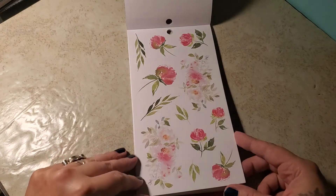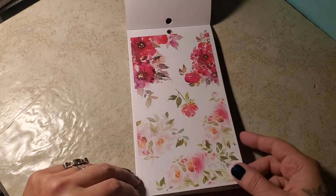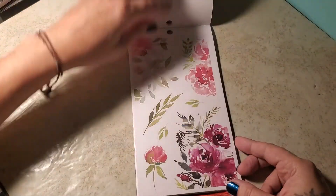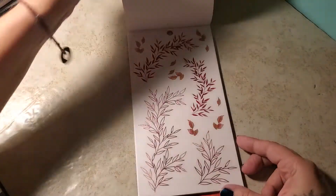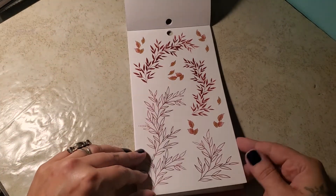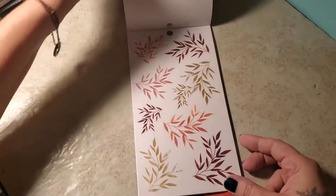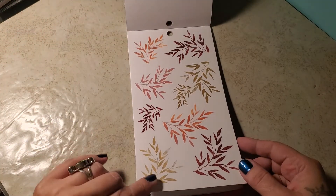I believe I found a new favorite. Love the copper tones. Fabulous color tones.